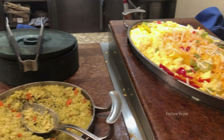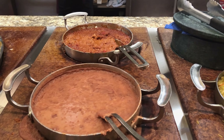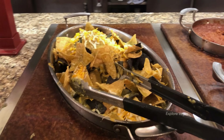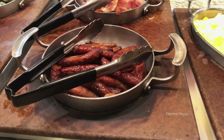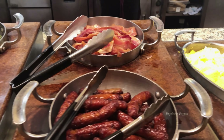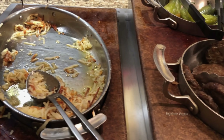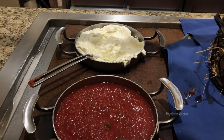Fajita scrambled eggs with cheese, flour tortillas, french fries, Spanish rice, refried beans, chorizo red sauce, chilaquiles, scrambled eggs, bacon, sausage links, fried jalapeno, sausage patties, hash browns, sour cream and salsa.